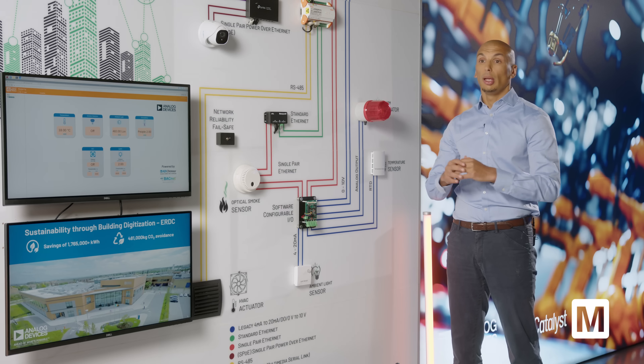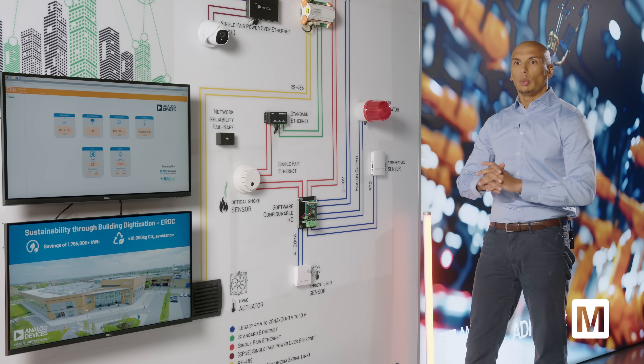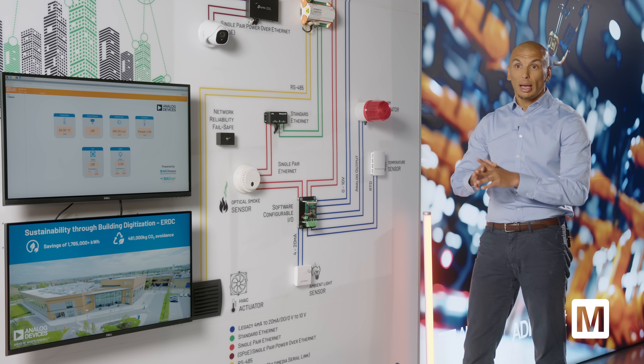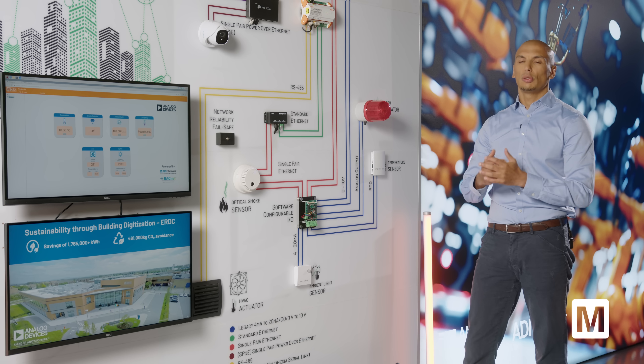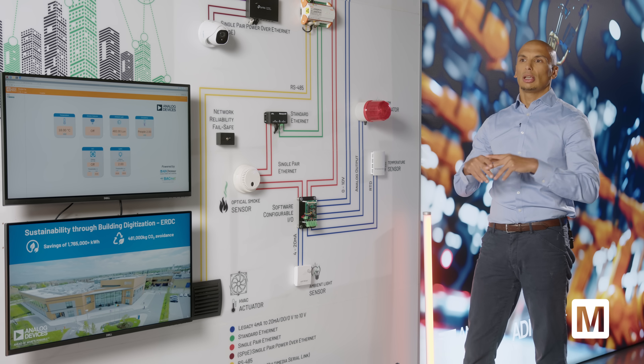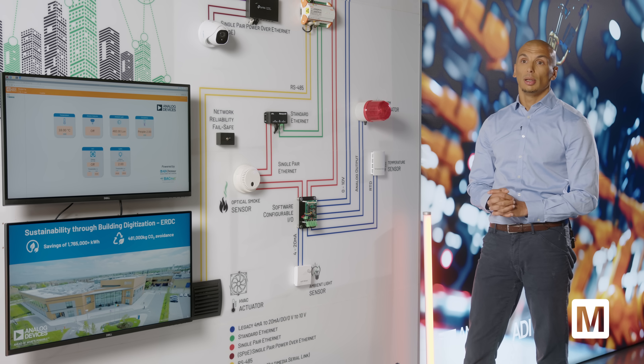Building connectivity is moving towards a fully internet-enabled solution. Essentially, we're going to see every single device with internet capabilities — IP to the edge. Every device in a building's operating infrastructure will be connectable within the same infrastructure as the IT infrastructure, so everything is seamless, uses the same standard, uses state-of-the-art security, is much more intelligent, and collects much more data in order to build better models and better sustainability for buildings.